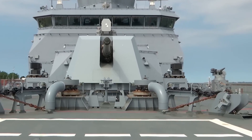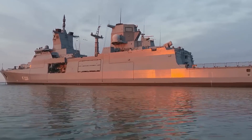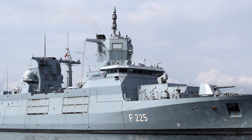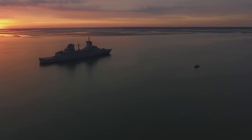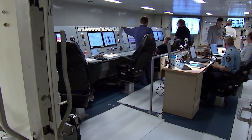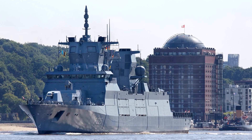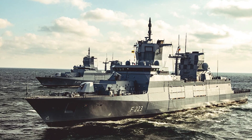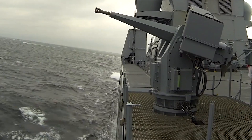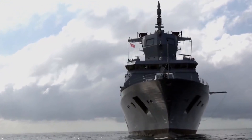Ultimately, the F-125 Baden-Württemberg-class frigate isn't trying to be everything for everyone. It fills a specific role, and it fills it well. For extended low-intensity missions, humanitarian operations, special forces deployment, and multinational cooperation, it offers a balance of endurance, automation, and modularity that few other ships can match. While it won't be the tip of the spear in a high-intensity naval war, it provides the German Navy with a persistent, flexible, and technologically advanced tool to project power, support allies, and maintain maritime security.